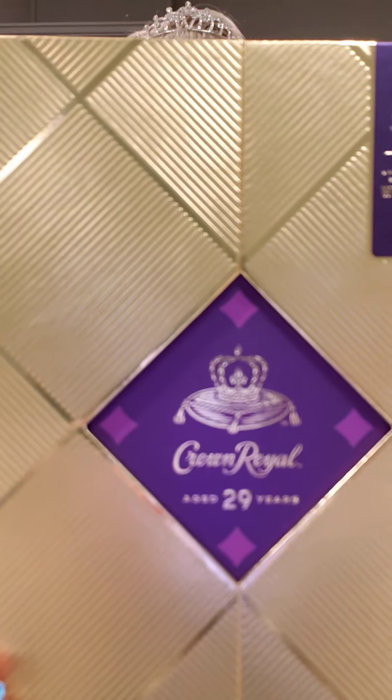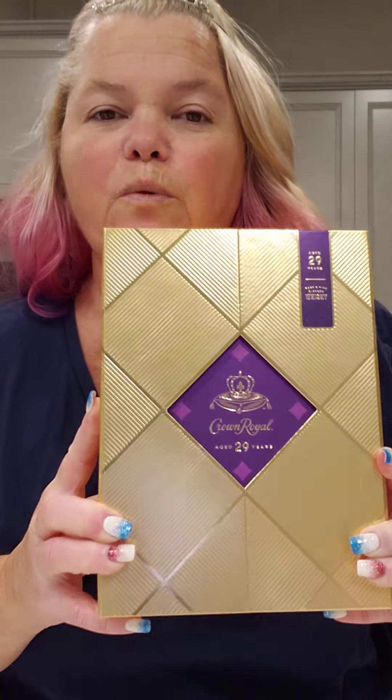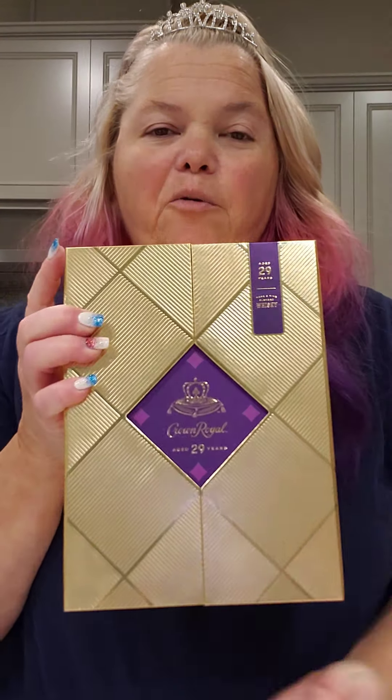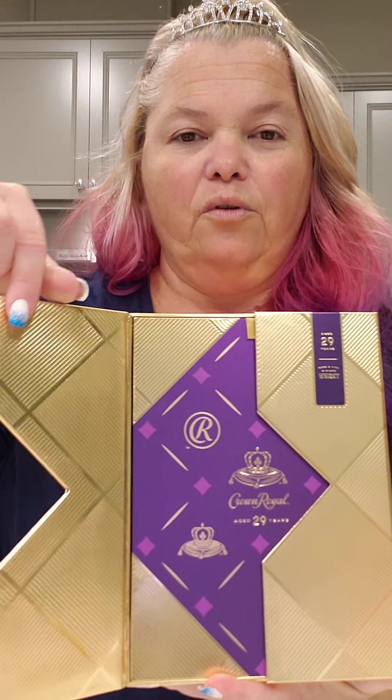Check out this box — is this not pretty or what? Crown Royal Limited Edition, 6,000 bottles, 29 years. This thing has been sitting in a barrel somewhere. We are gonna try it today, just like the last 18 year one that I did.